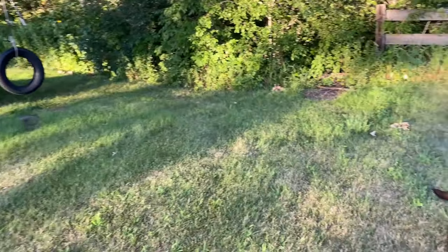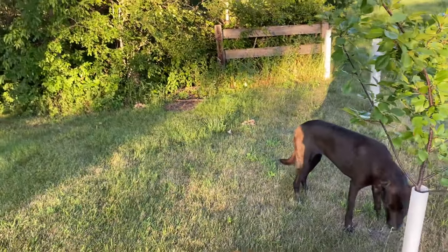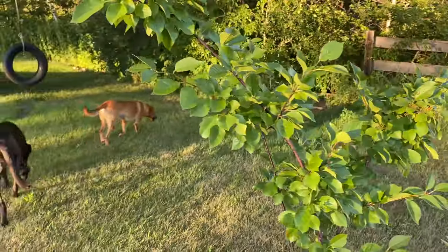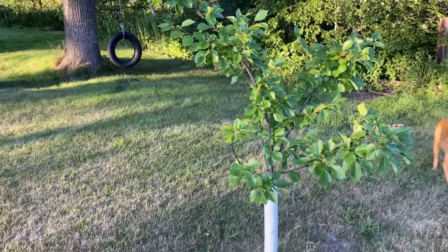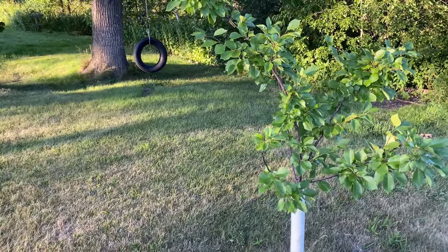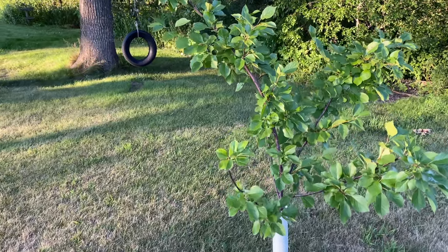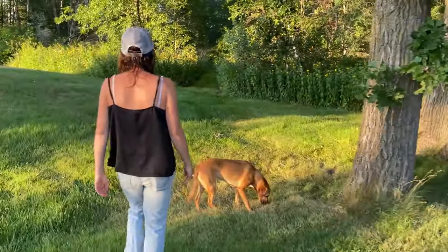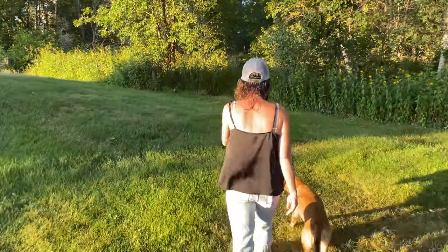We really haven't gotten much fruit off of them and they probably are in desperate need of some proper pruning. I probably need to watch some YouTube videos, but I think what we ultimately need is to have somebody come out to the property, take a look at them, and tell us exactly what needs to be done to make them better.